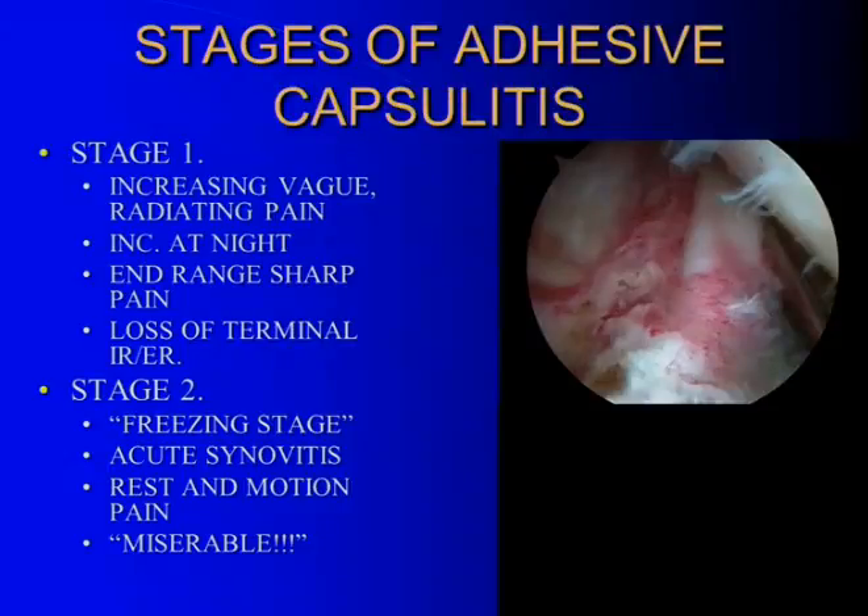The stages are fairly well documented. Stage one involves increasing vague radiating pain that won't go away, usually worse at night and relieved by anti-inflammatories. The end-range sharp pain starts getting closer and closer — it used to just bother at extremes, but progressively encroaches. Inside the shoulder you see synovitis, which usually starts in the rotator interval first and then works its way around. That's why the first thing you lose with adhesive capsulitis is rotation — usually reaching behind the back.